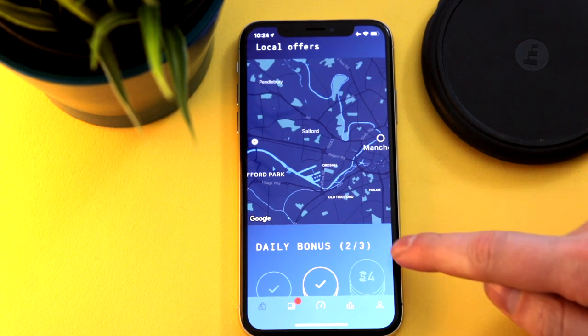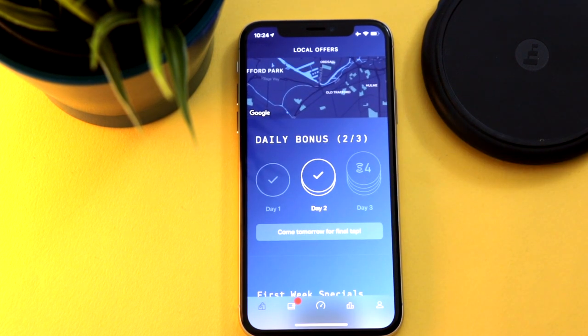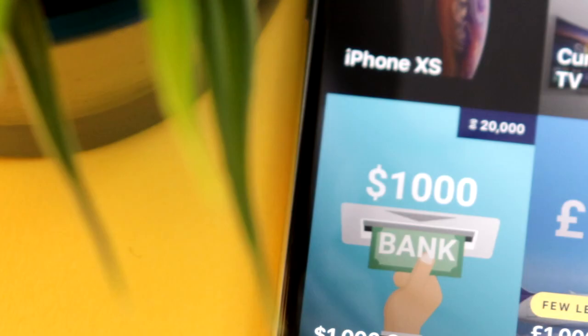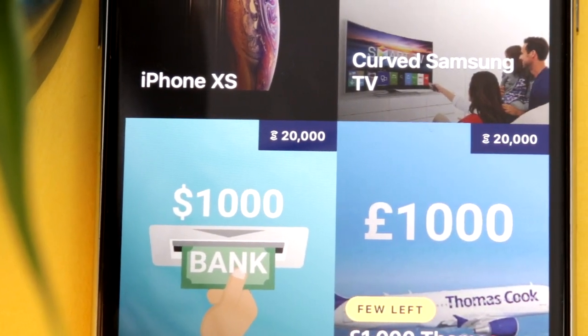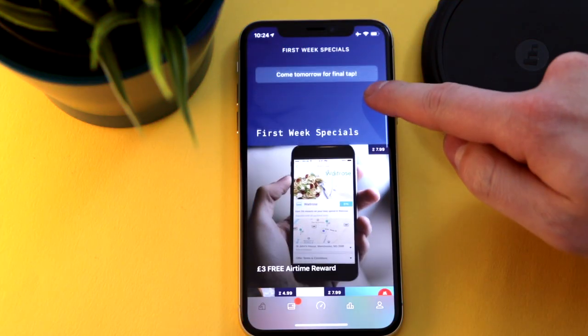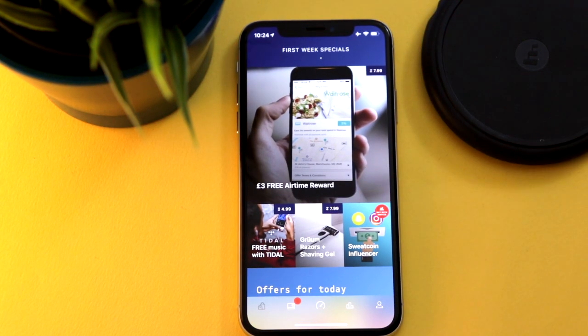The app requires access to your GPS data so it can track the steps you take as accurately as possible. Honestly, it's going to take ages to get enough Sweatcoins to earn anything decent, but if you download the app, forget about it and then come back to it in a few months, you may have earned loads of points.